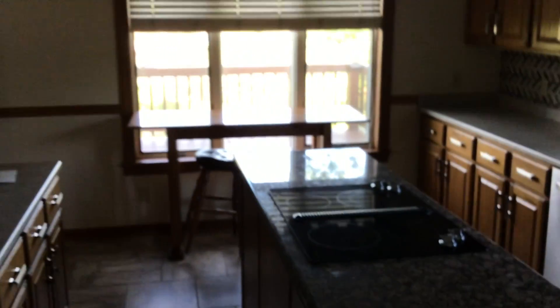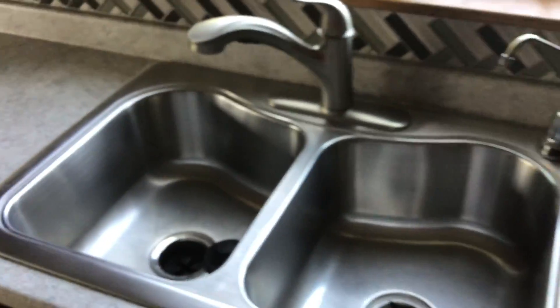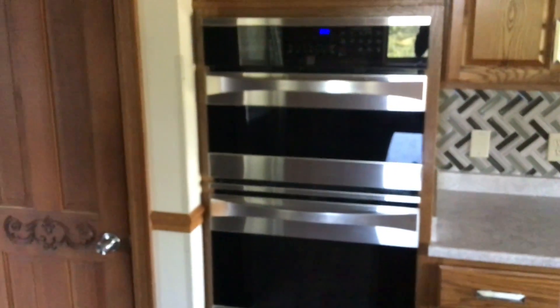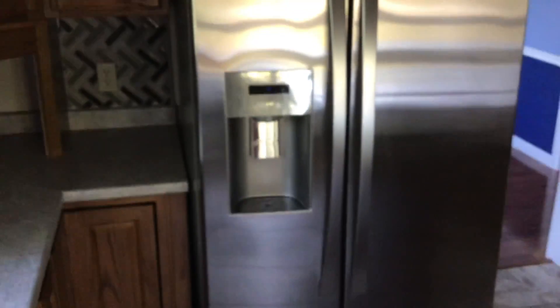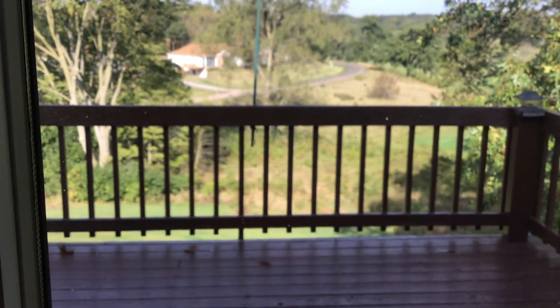Nice quiet neighborhood. You can see the age and the condition of the appliances that are in here. A little area to dine and enjoy the view.